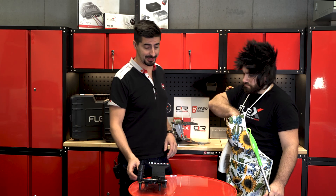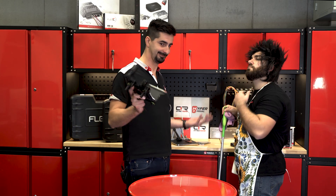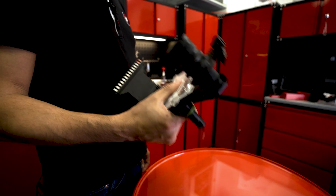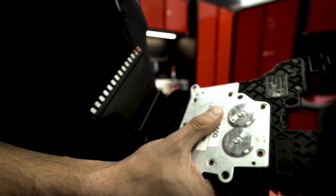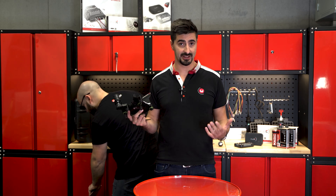We can definitely proceed to the TCU modification. The TCU works together with the ECU on a vehicle, sending and receiving information to make it work. So in this case we have a few advantages of modifying the TCU.